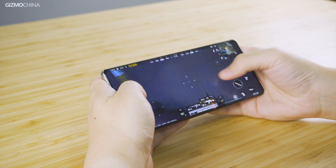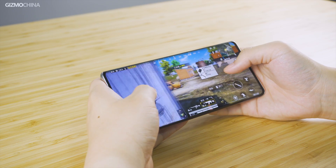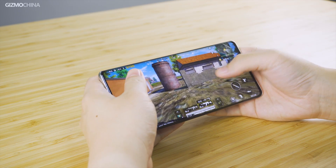In other games such as PUBG Mobile, the Mate 40 Pro looks effortless in achieving a super fluent experience under the highest graphics settings, so we are not going to show more specific results for those games.